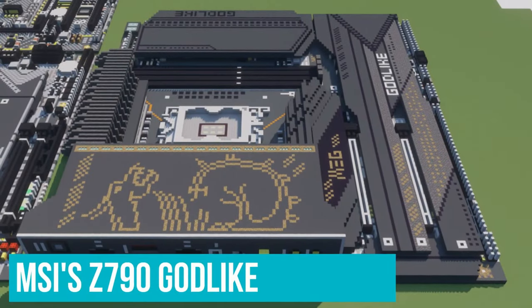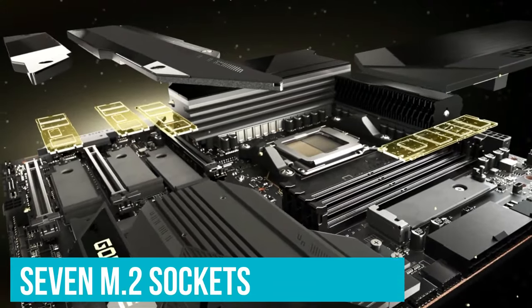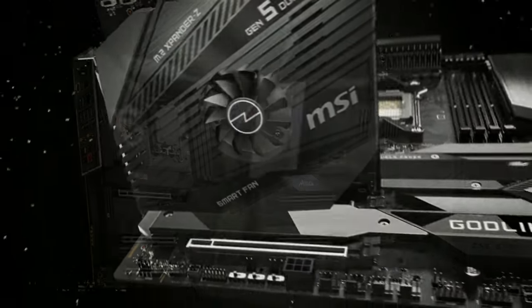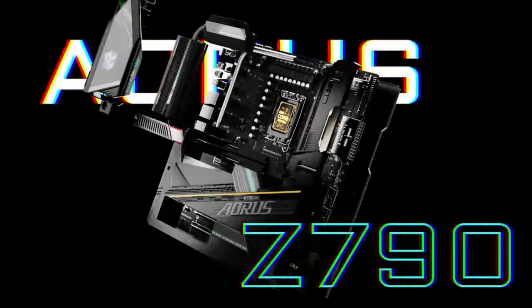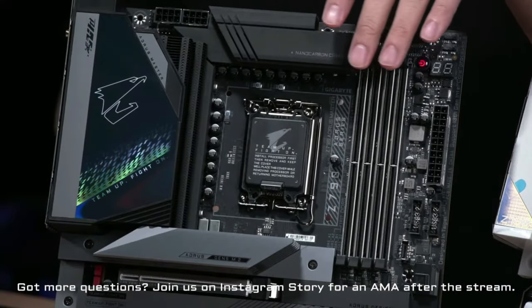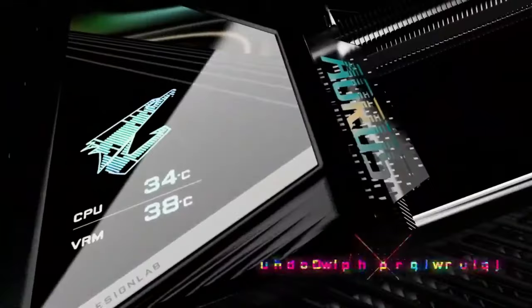MSI's Z790 Godlike offers up a few more features, like seven M.2 sockets, but costs $400 more and is also physically bigger, making it hard to recommend to most people unless money is no object. The Z790 Aorus Extreme also performed well in our gaming, productivity, and overclocking tests, as you would expect from a flagship board. Just remember that this is an e-ATX model, so you'll need a case with a bit more room than standard ATX options.